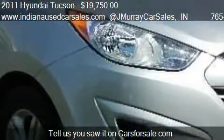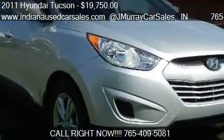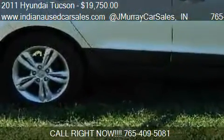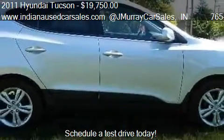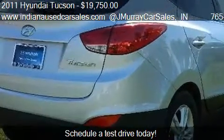Call us at 765-409-5081 or stop by our lot. Find us at 821 Sagamore Parkway South in Lafayette, Indiana, on our website, or check us out on carsforsale.com.